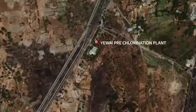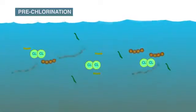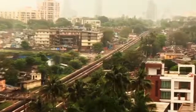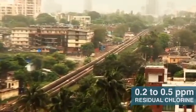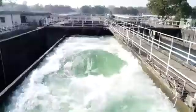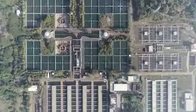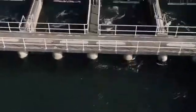The water treatment process starts by pre-chlorination at the reservoir, which reduces bacterial and algae load. The water with 0.2 to 0.5 residual chlorine is conveyed through large sized water mains and an underground tunnel to the inlet bay of both water treatment plants at Bhandup Complex.